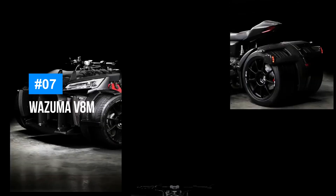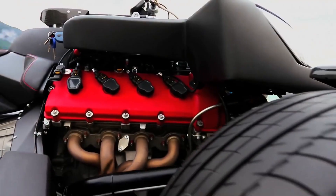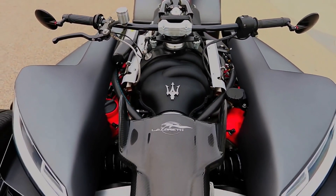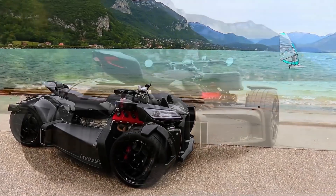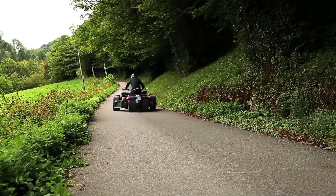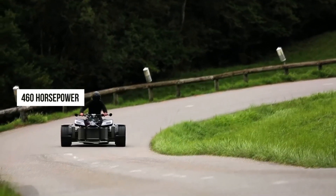Lazareth is really going above and beyond with their innovative designs. The Wazuma V8M is yet another extraordinary trike crafted by the renowned French manufacturer. This unique vehicle features a striking design with two wheels at both the front and rear, creating a distinctive W-shaped body structure.